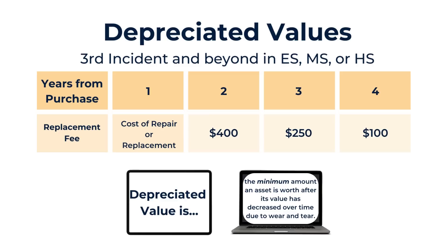If a student has had three or more device incidents in a single grade band, then the fee is the depreciated value of the laptop or iPad. If the third incident happens when their device was purchased a year or less ago, the fee is the full cost of repair or replacement. If the device was purchased two years ago, the replacement fee is $400. If three years ago, the fee is $250. And if the device is four years old, the replacement fee is $100, because the value of the device keeps depreciating.